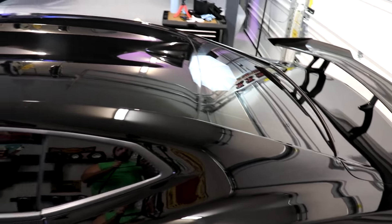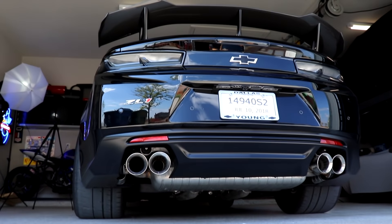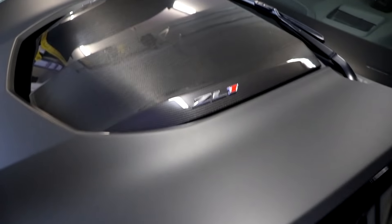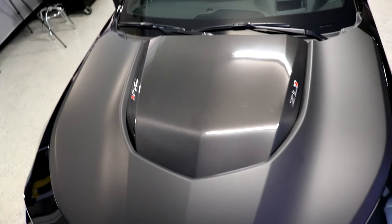Unlike the standard ZL1, the One LE is only available with the Tremec TR6060 six-speed manual transmission. But also unlike the standard ZL1, the One LE weighs in just a tad lighter than its standard counterpart at just over 3,800 pounds, allowing it to hurl itself forward to an 11.7-second quarter mile at 123 miles per hour and a very respectable 3.6 seconds 0 to 60.